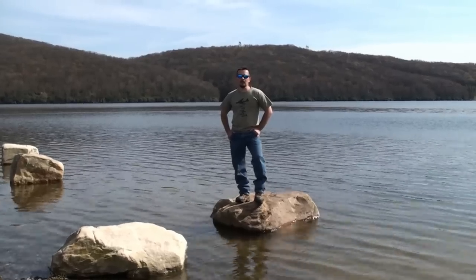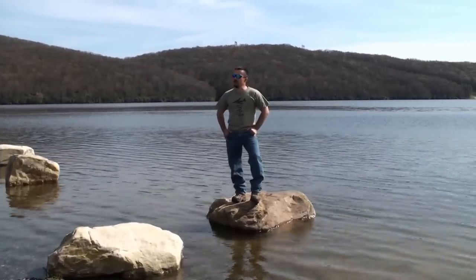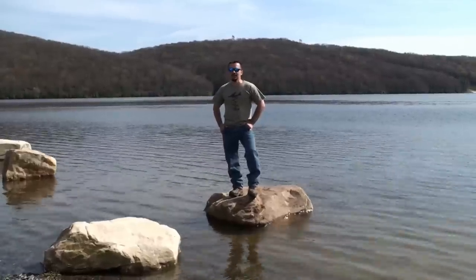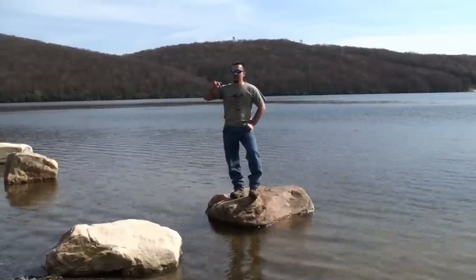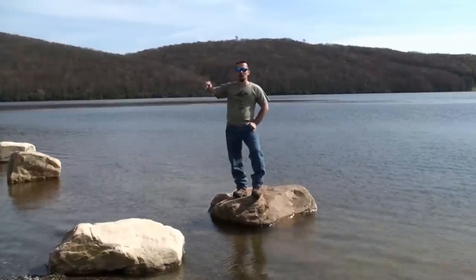We're here at Laurel Bed Lake on Clinch Mountain Wildlife Management Area here in Virginia. We just got back after about a four-and-a-half-hour journey back to our vehicle from the plane crash. If anybody else is interested in taking the Clinch Mountain plane crash challenge and testing your mettle as an outdoorsman, the plane is located north-northeast six miles of Laurel Bed Lake.